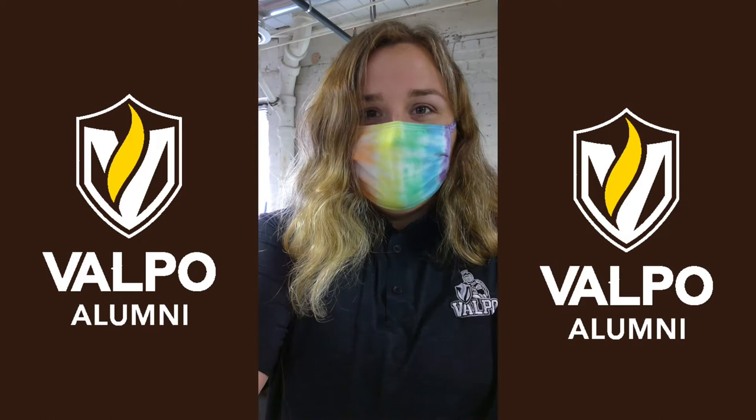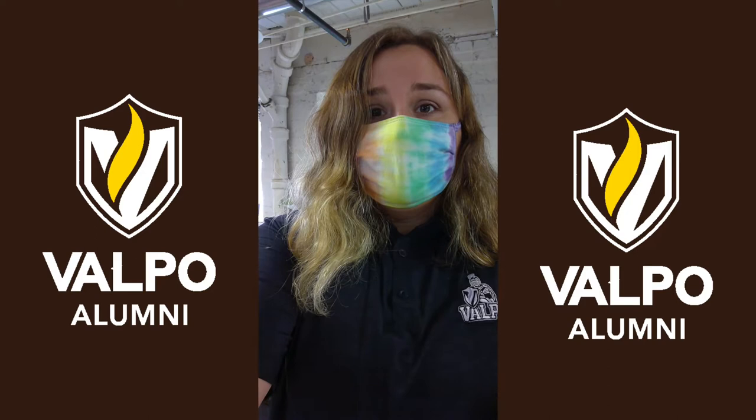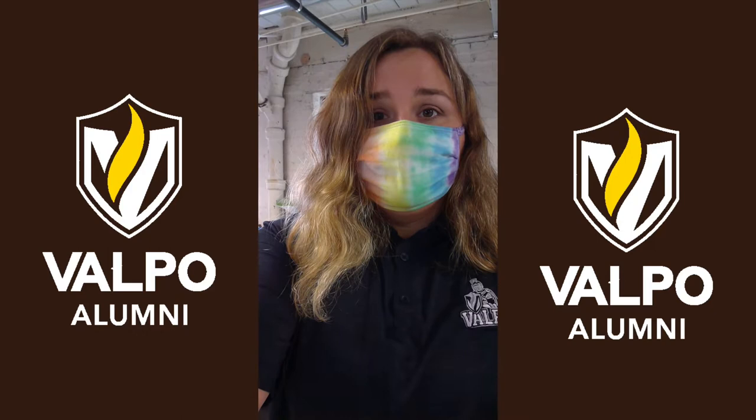Hi everybody, my name is Kayla McLean. I'm an Alumni Engagement Officer of Valparaiso University. Today I'm with alumnus Nate Biancardi. Nate is a 2018 graduate of Valparaiso University with his degree in art. Today he's going to be showing us how to do a drawing of the chapel.